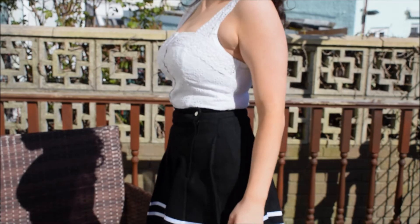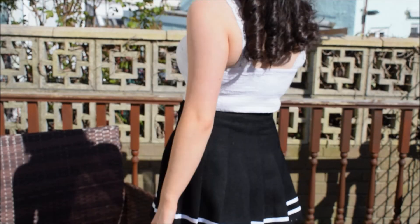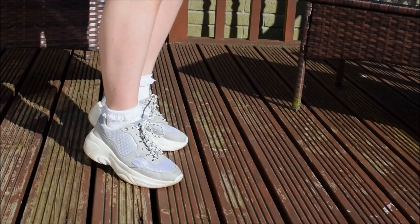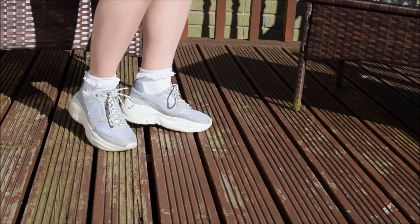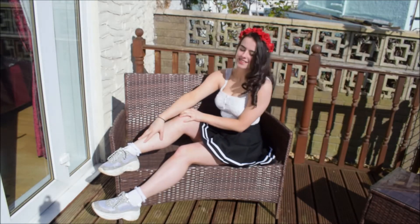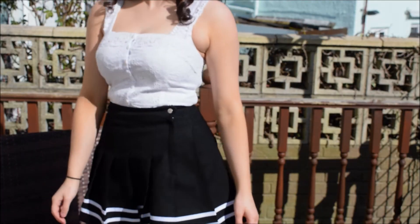So the top is from Superdry and the skirt is actually from H&M. These bad blue shoes are actually from New Look and I got them accidentally because my Doc Martins were hurting my feet, so I had to quickly go buy new shoes.